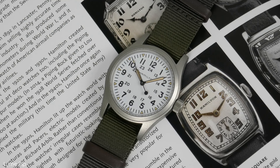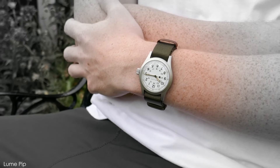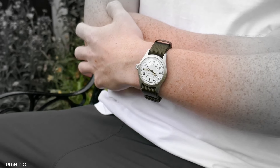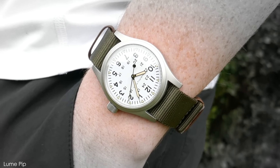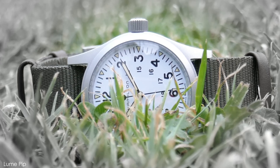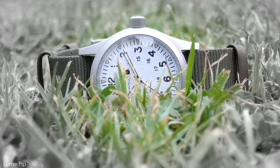The Hamilton Khaki Field Mechanical is the classic field watch, recalling the rugged timepieces worn by Allied soldiers during World War II in its standard black dial version. But put a white dial on it and you get something completely different — although it still possesses the Hamilton field watch's heritage and build quality, the stark white dial adds an unexpected element of modern flash to it.